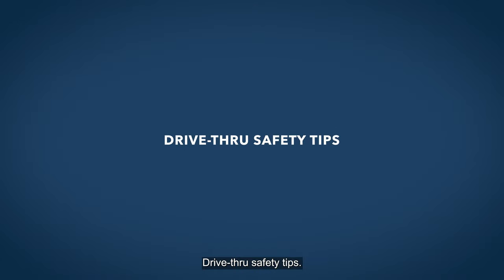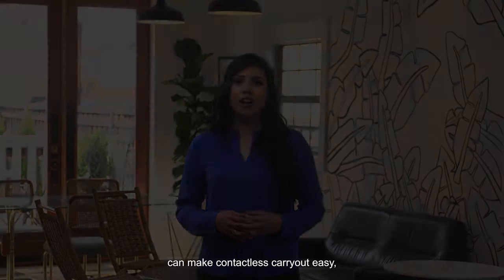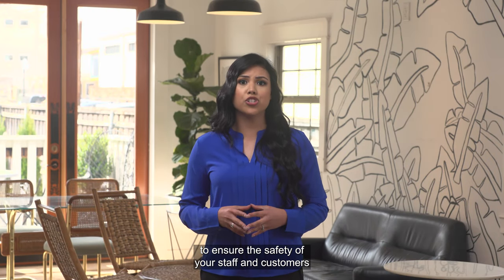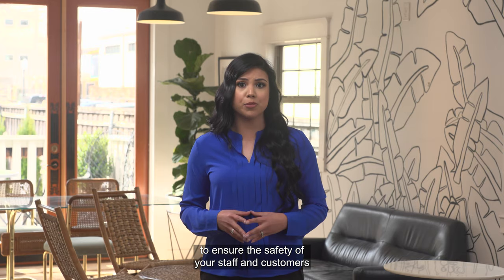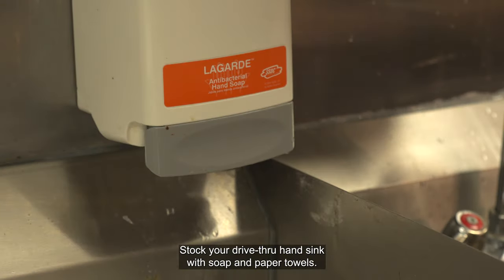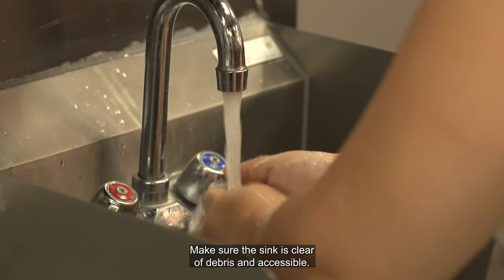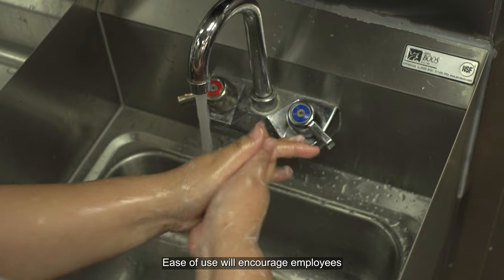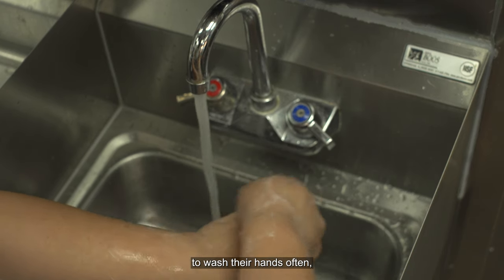Drive-thru safety tips. While a drive-thru window can make contactless carryout easy, there are still important steps you need to take to ensure the safety of your staff and customers during the pandemic. Stock your drive-thru hand sink with soap and paper towels. Make sure the sink is clear of debris and accessible. Ease of use will encourage employees to wash their hands often.